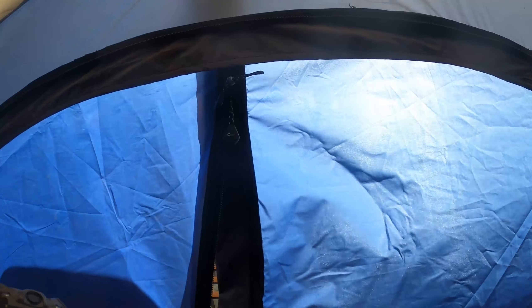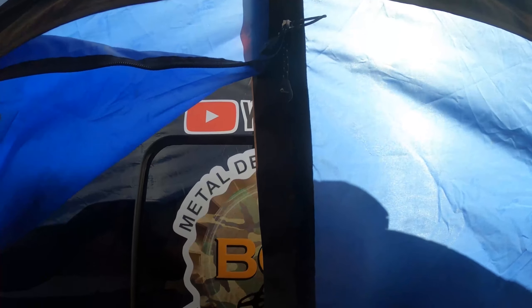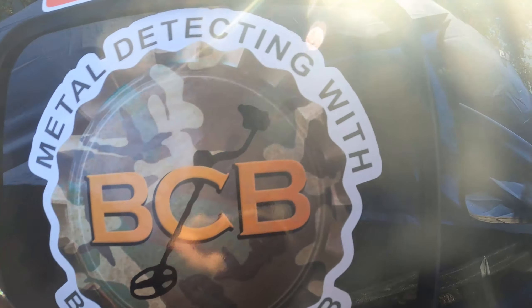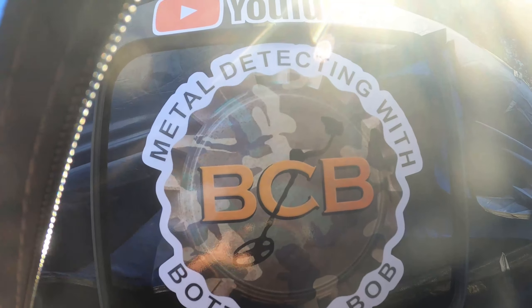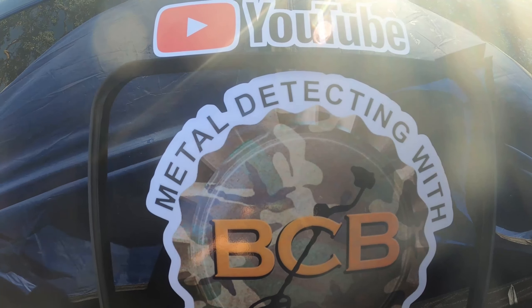All right guys, here we are up at camp, got the tent all set up. Gonna have a great weekend, do a little bit of metal detecting, see what we can find. I just want to show you guys my latest edition — metal detecting and camping with Bottle Cap Bob on YouTube. All right guys, let's have a great weekend!